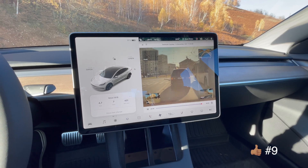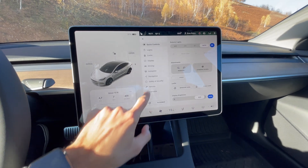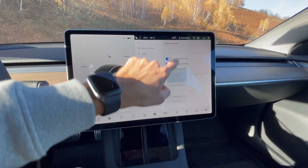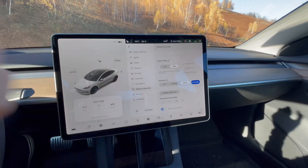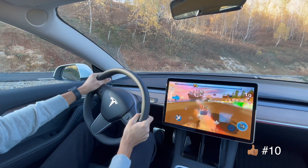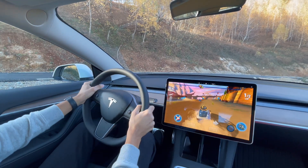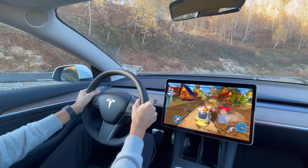Another nicety is the four-angle dash cam, which you can also set to activate when you honk the horn. Charging stops are never going to be boring because you can play games while you're charging or watch Netflix, YouTube, Hulu — whatever floats your boat.